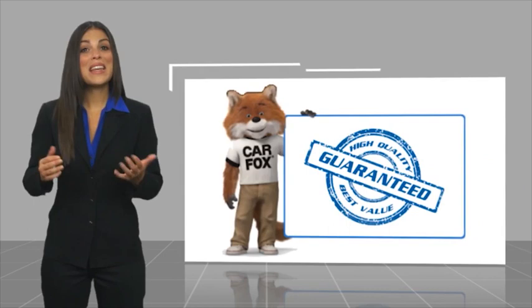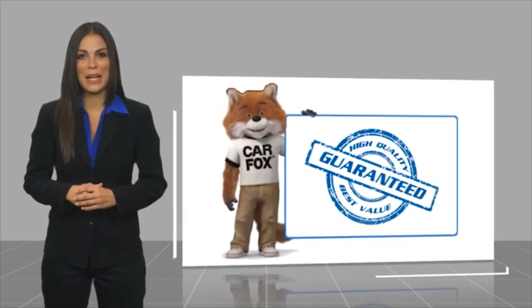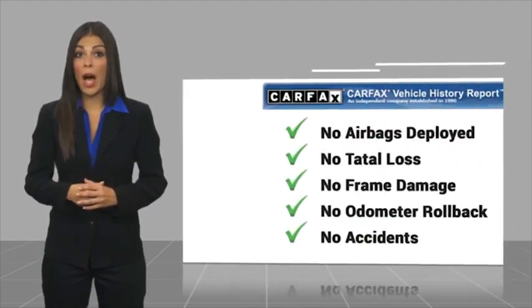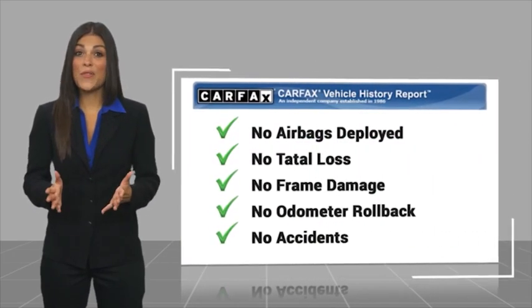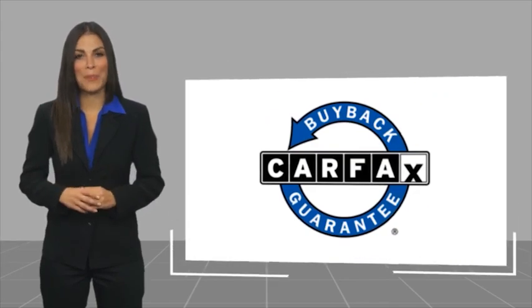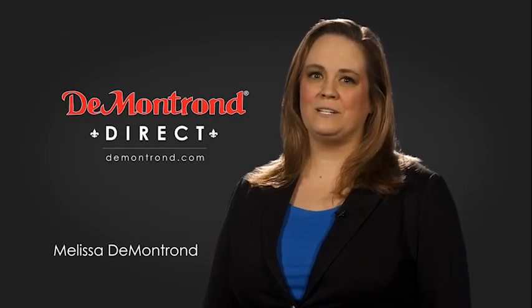Here's another high quality vehicle with a CARFAX vehicle history report. Be sure to find a complimentary copy of this report online or contact the dealership. This vehicle qualifies for the CARFAX Buyback Guarantee. Demantron wants to serve our community while protecting our valued customers and employees, so we're announcing Demantron Direct for sales and service through demantron.com.